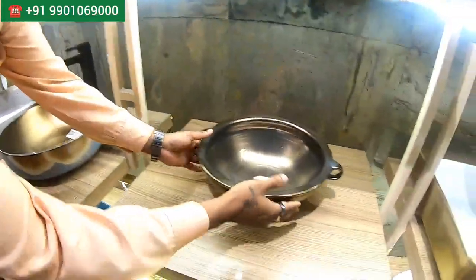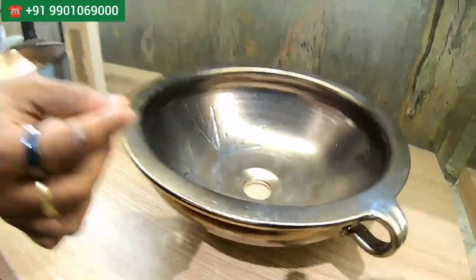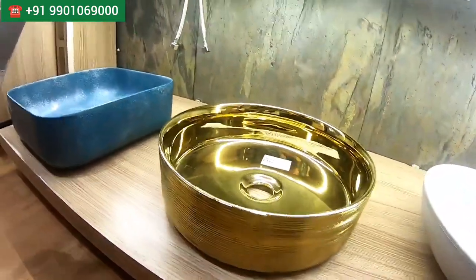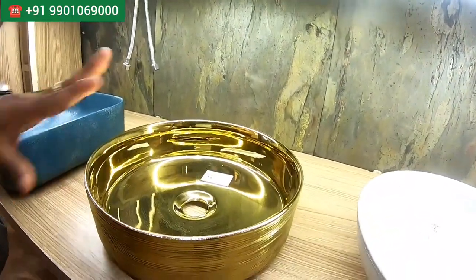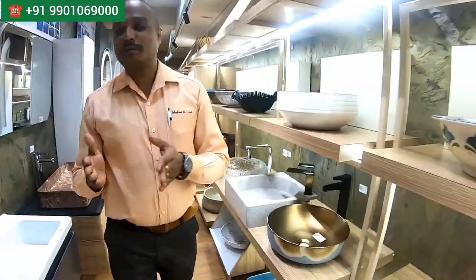We have a stainless steel bowl — it's like an old traditional bowl, the style people use in Kerala. You can suggest this to customers. And this is also a traditional style but with a gold color. There are so many color options in taps and fittings taking gold, so for matching you can put the gold bowls.